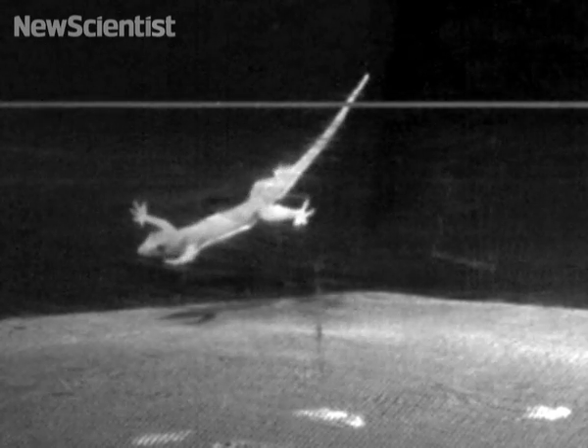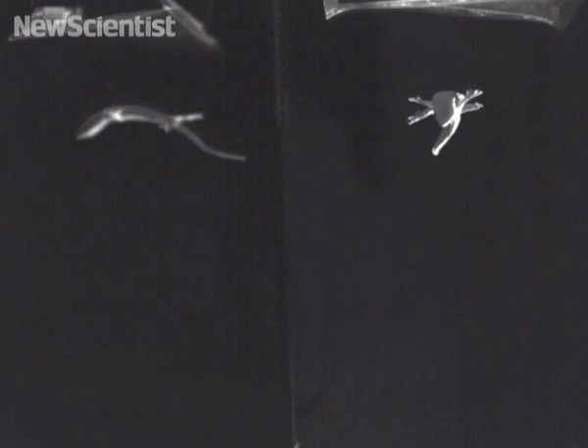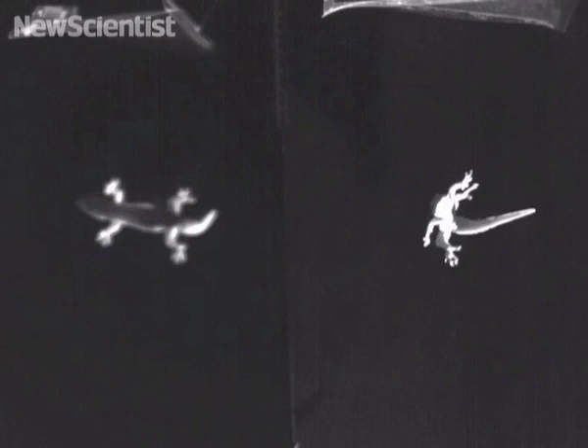When placed in a wind tunnel, a gecko spreads out its limbs and uses its tail to help it glide. During freefall, it can snap its tail in one direction, which forces its body to flip in the other so that it always lands on its feet. The researchers found that it only took about a tenth of a second for a gecko to rotate its body.